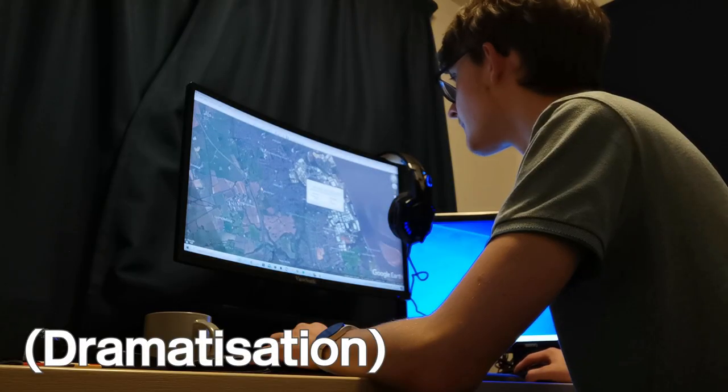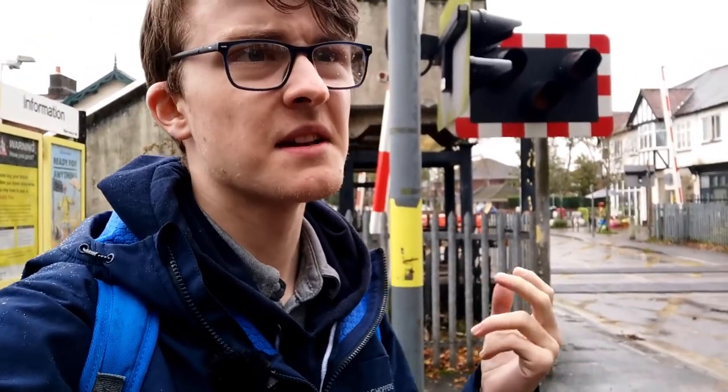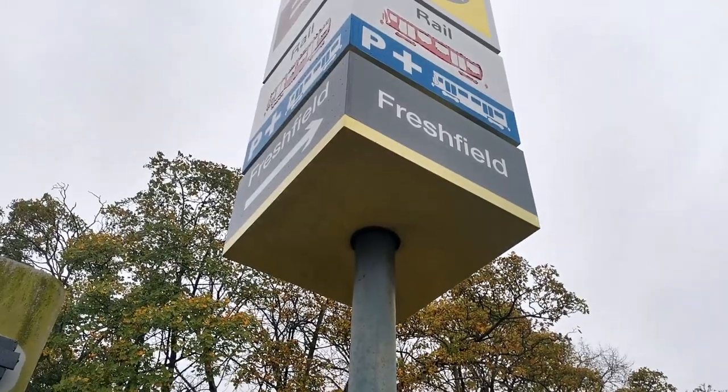I spent some time earlier trying to find distances between all the different Mersey Rail stations, and I found the three longest in terms of distance: Freshfield to Ainsdale, Hooton to Capenhurst, and Capenhurst to Bache. So those are the three journeys we're going to do, and we're going to see which is the longest. Currently I'm at Freshfield, so let's do Freshfield to Ainsdale.